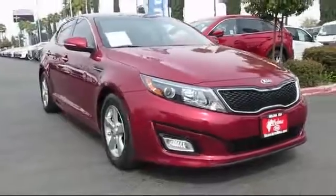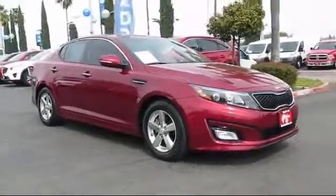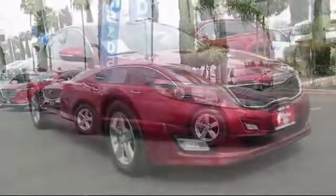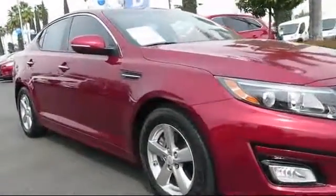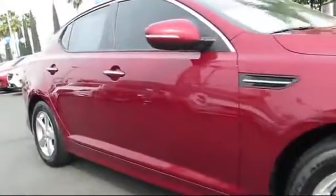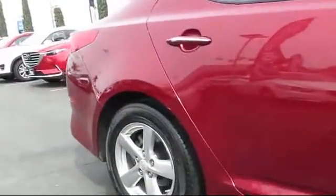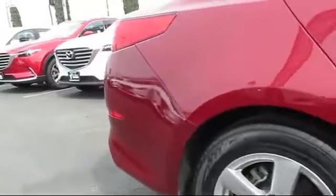Here's a look at another great vehicle from our huge inventory. It comes equipped with alloy wheels, keyless entry, steering wheel controls, air conditioning, traction control, power windows, side airbags, and has less than 40,000 miles on the odometer.